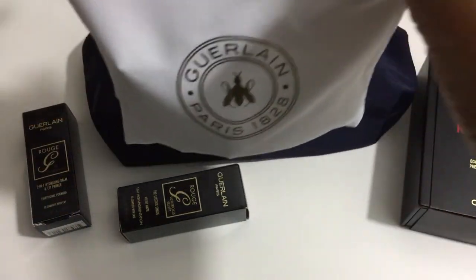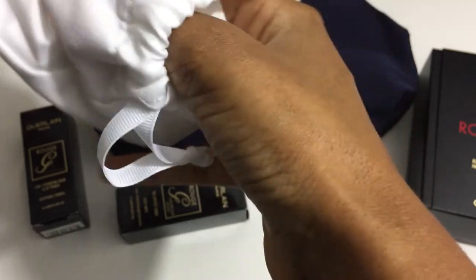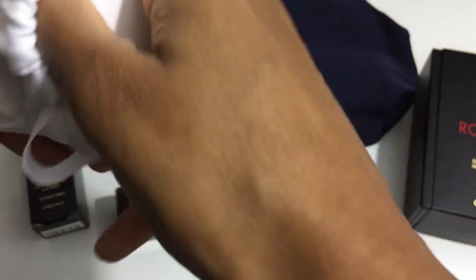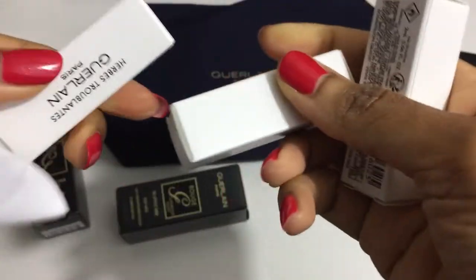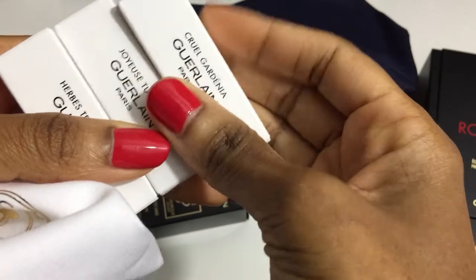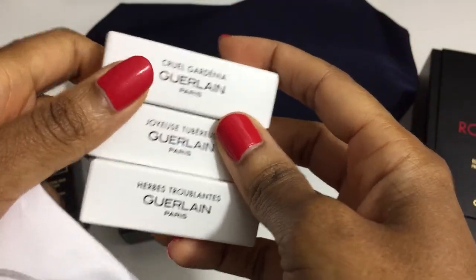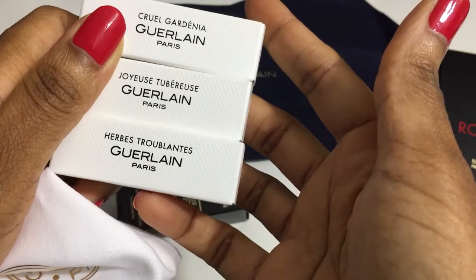This is a bag of free samples — you get to select three. I ordered this directly from Guerlain.com and I have three of their new fragrances that they launched recently.